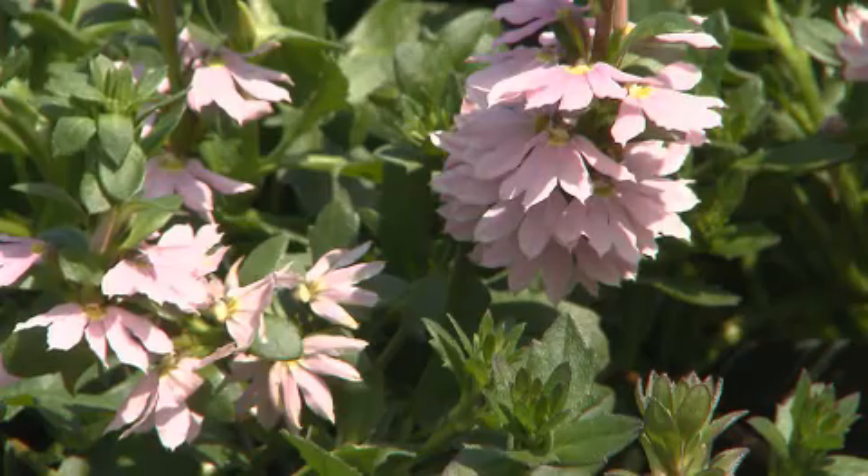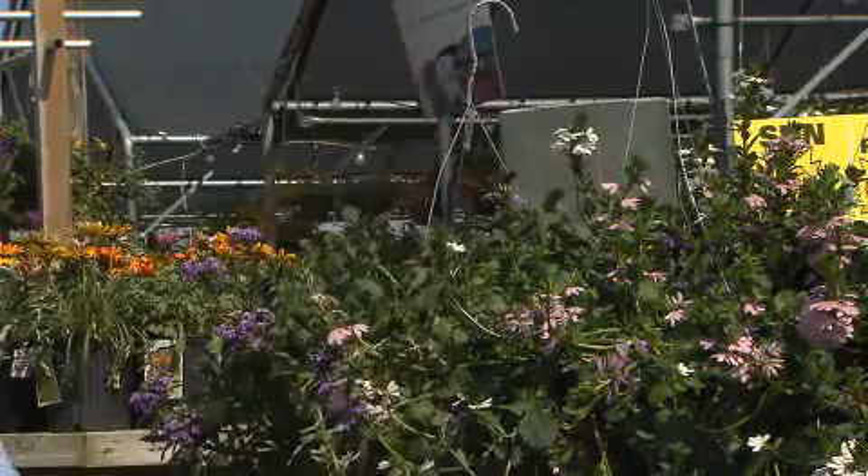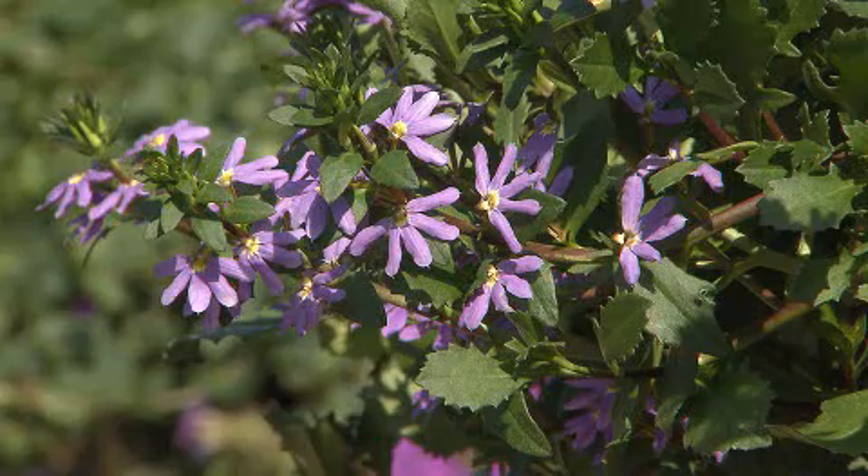It's also beautiful planted on the edge of large containers to cascade over the side, or you can use it in hanging baskets, like these have been used right here. So, scaevola or fanflower — beautiful colors, tough, resilient plant that tolerates the heat — a great choice for summer flowerbeds here in Louisiana.